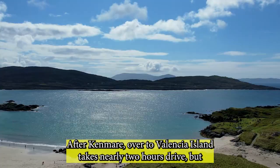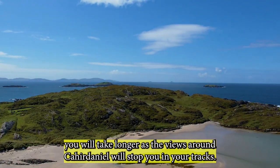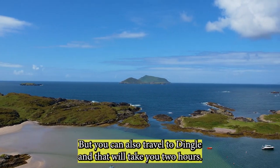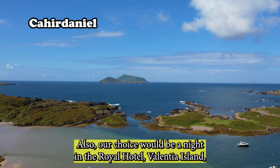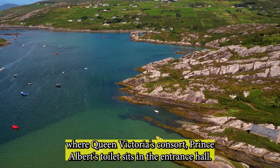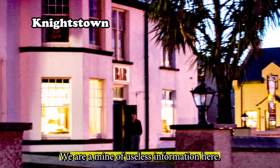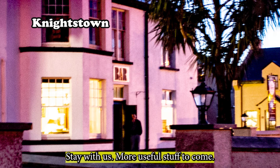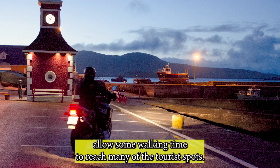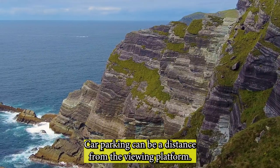After Kenmare, getting to Valencia Island takes nearly two hours' drive, but you will likely take longer as the views around Coomakista will stop you in your tracks. You can also travel to Dingle, which takes about two hours as well. Our choice would be a night in the Royal Hotel on Valencia Island. You should also allow some walking time to reach many of the tourist spots, as car parking can be a distance from the viewing platform.